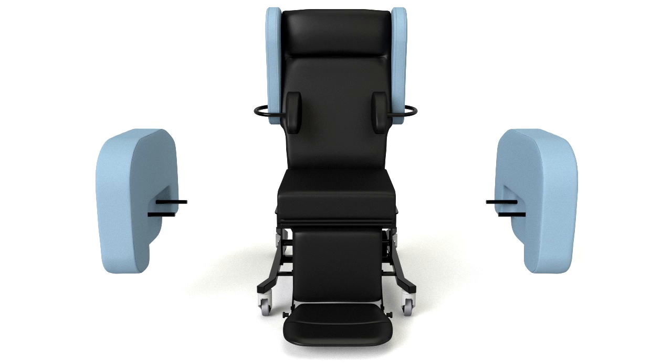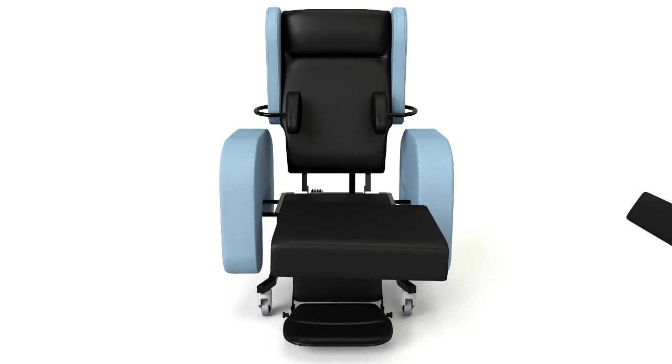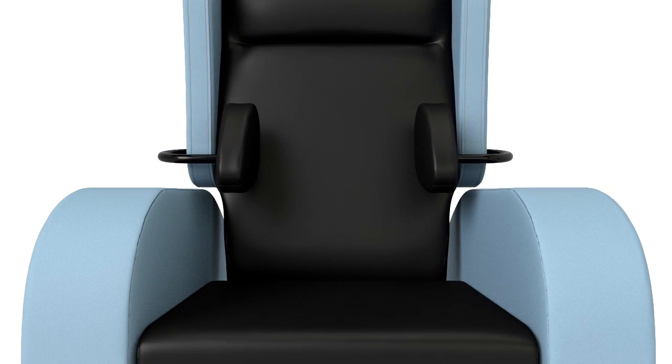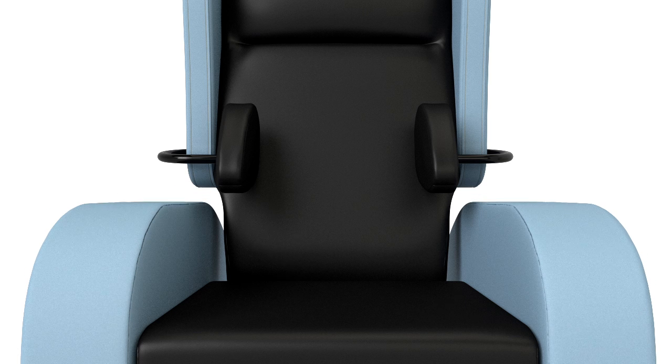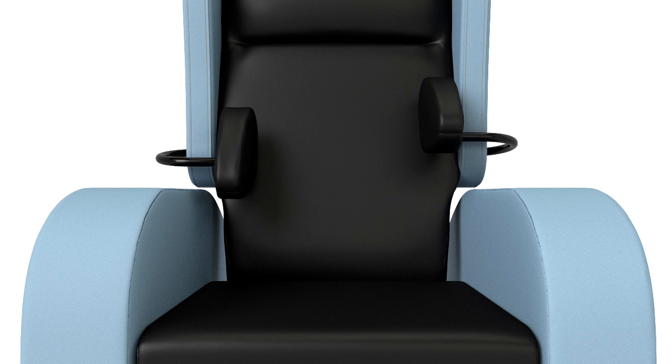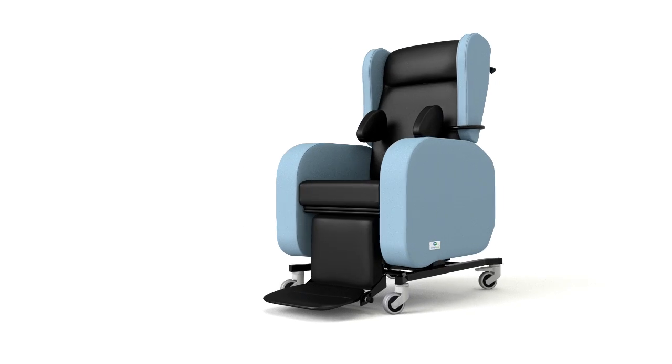The arms are removable to assist with sideways transfer or for the application of slings. Adjustable arm widths accommodate a variety of cushions for individual sizes and pressure management needs. To promote postural alignment, the arms and lateral supports are width and angle adjustable.